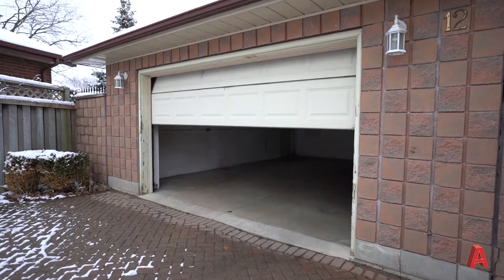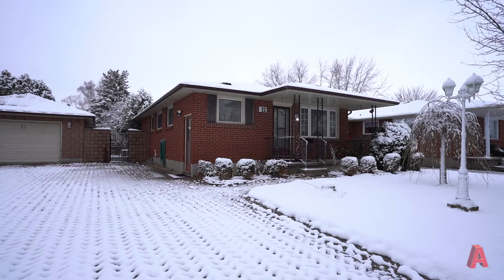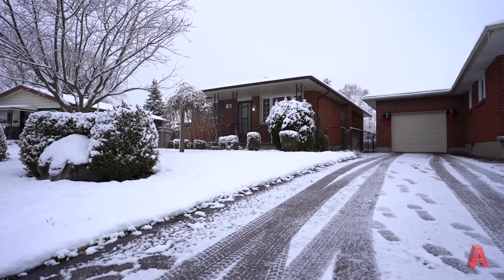A garage like this is really hard to find. You've got a double car garage that comes with heat and hydro, as well as a workshop off the back. This three bedroom bungalow with a two car garage with heat is the perfect opportunity for someone to call home.